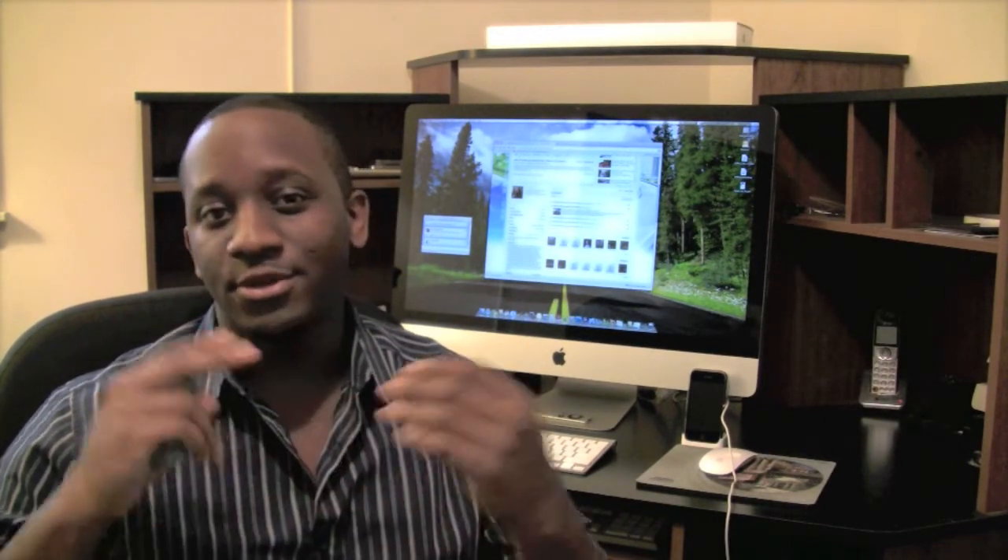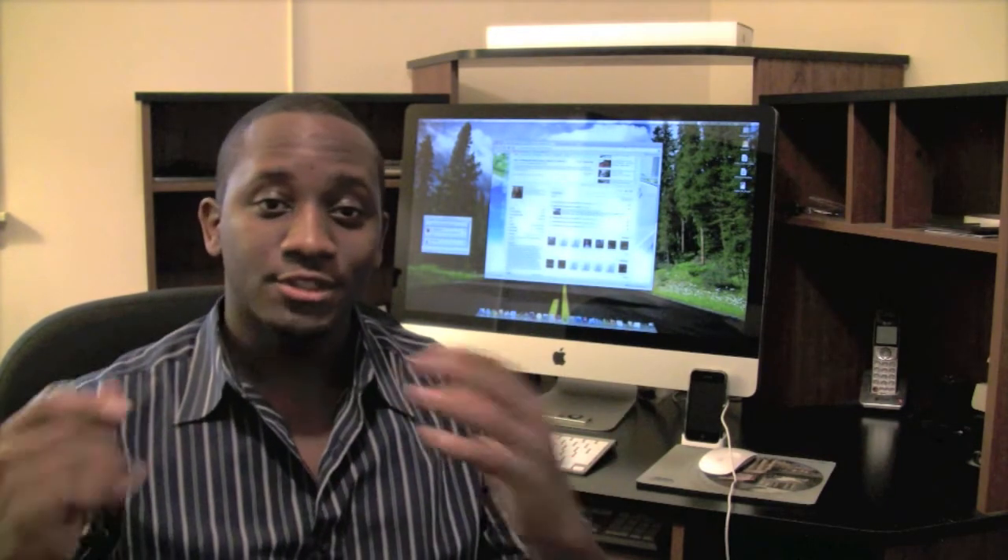Hey everybody, welcome back. I'm glad to be on break — it's great to be out of school right now. I'm back at home, as you can see the scene is a little different from my apartment. I actually just purchased this quad-core i5 iMac 27-inch, and I must say it's a beast. I love it — it's great for editing videos and other activities.